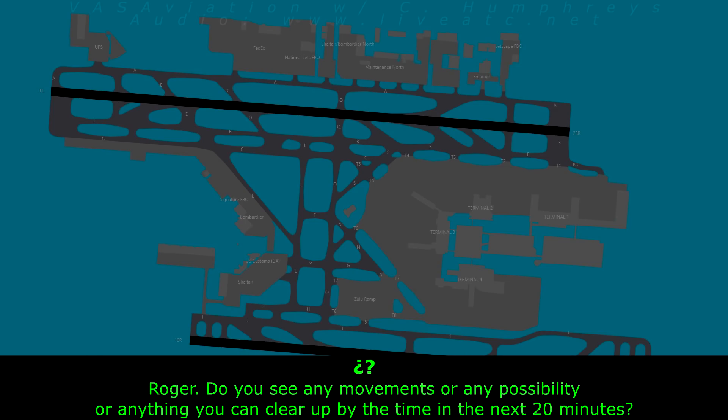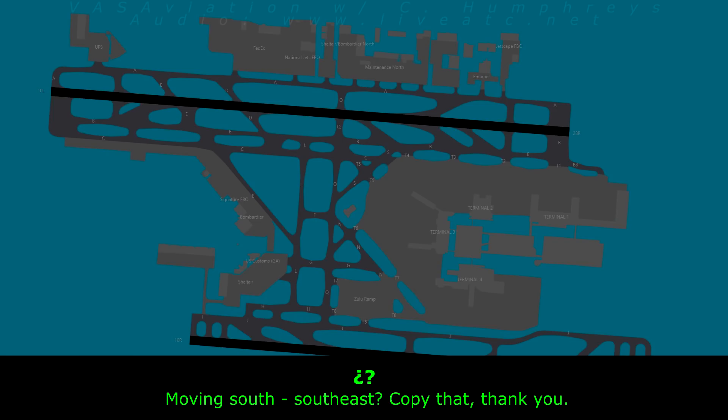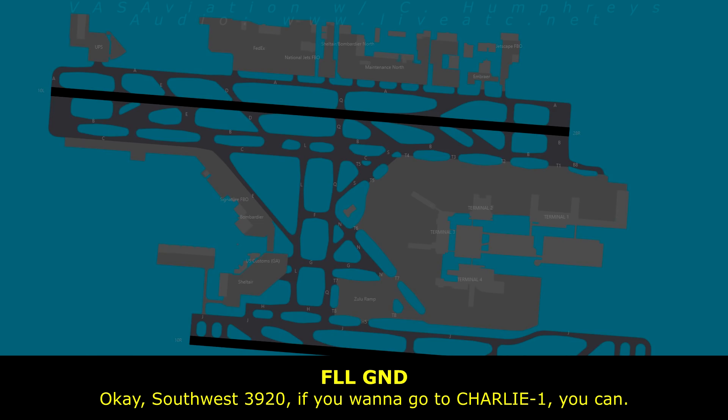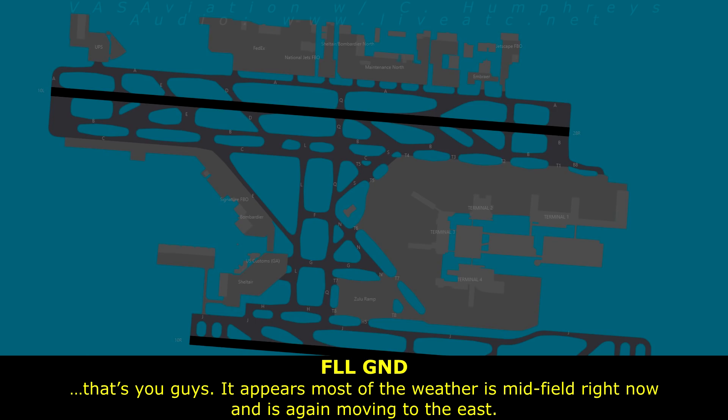Right now we have heavy precipitation just sitting right over the top of the airport, moving south-southeast. Moving south-southeast — copy that, thank you. Southwest 3920, we're going to keep pulling up. If you want to go up toward Charlie 1, you can. American and Spirit — if you want to move up toward the west end of the field, you can go up toward Charlie 1. Most of the weather is at midfield now and moving east.